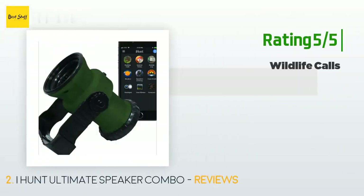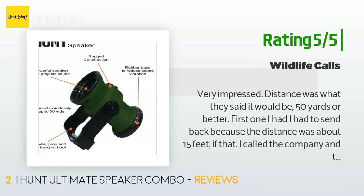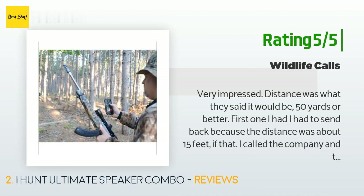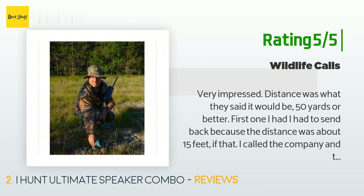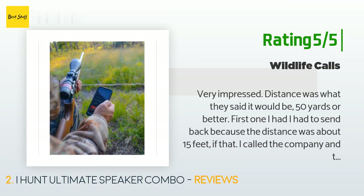Another happy customer said: very impressed — distance was what they said it would be, 50 yards or better. The first one I had I had to send back because the distance was about 15 feet. I called the company and they said contact the seller and arrange for a return. I contacted Amazon and they made the call to the seller. They had one in the mail before they had the defective one back. The second one works like a charm — it picked up my iPhone quickly and kept the distance.